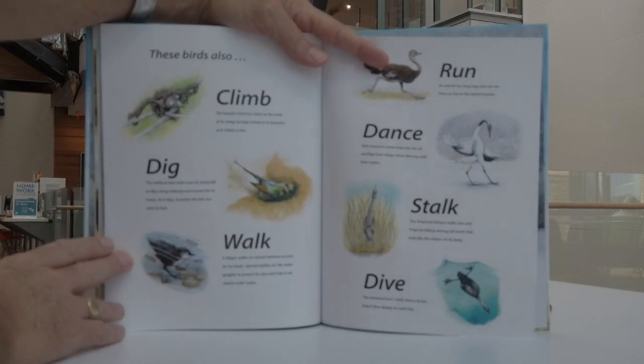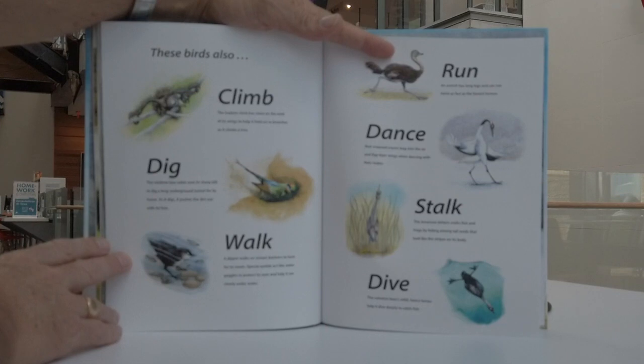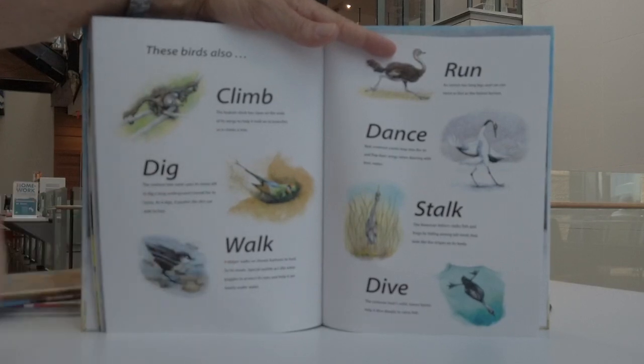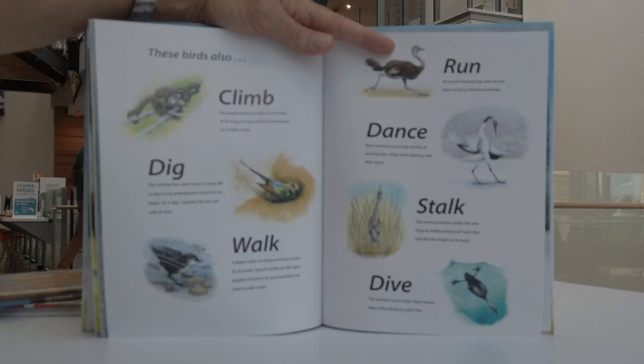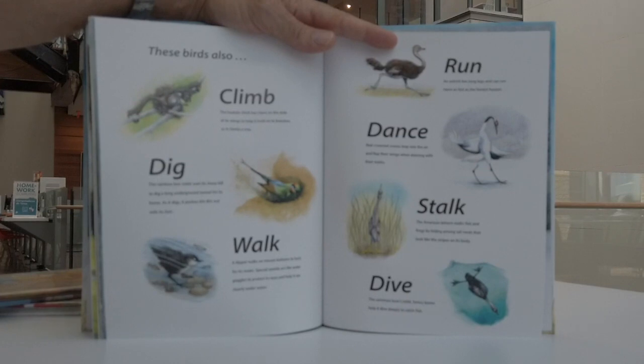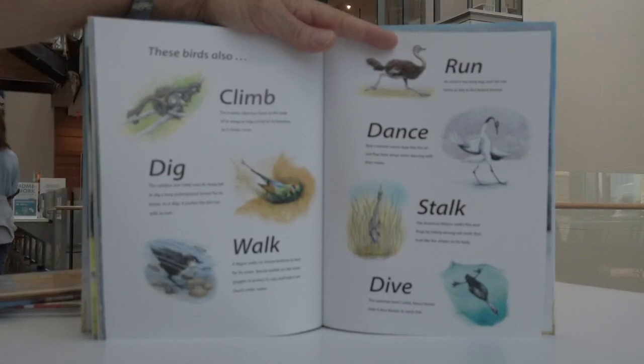These birds also climb, dig, walk, run, dance, stalk, and dive. The climber: the hoatzin chick has claws on the ends of its wings to help it hold onto branches as it climbs a tree. The rainbow bee-eater uses its sharp bill to dig a long underground tunnel for its home — as it digs, it pushes the dirt out with its feet. Walk: a dipper walks on stream bottoms to hunt for its meals; special eyelids act like water goggles to protect its eyes underwater. Run: an ostrich has long legs and can run twice as fast as the fastest human. Dance: red-crowned cranes leap into the air and flap their wings when dancing with their mates. Stalk: the American bittern stalks fish and frogs by hiding among tall reeds that look like the stripes on its body. Dive: the common loon's solid heavy bones help it dive deeply to catch fish.